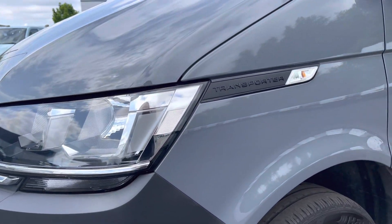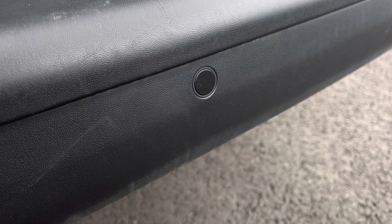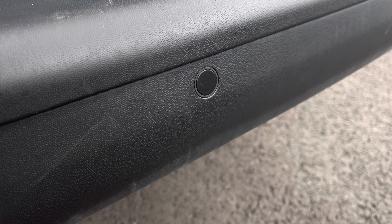Behind there you have some lovely Transporter detailing and above your fully electrically operated heated wing mirrors. You will also benefit from parking sensors dotted along the rear bumper for easy manoeuvring.